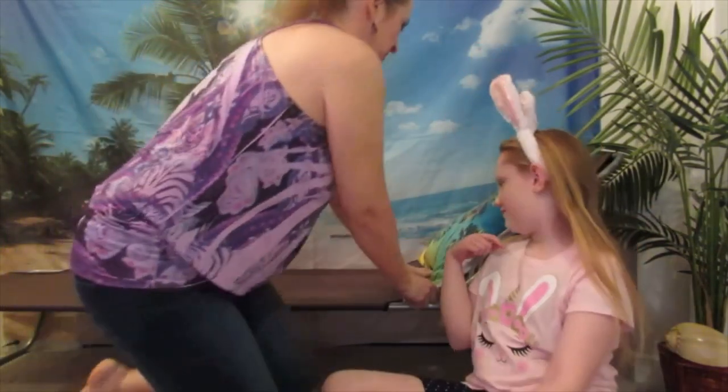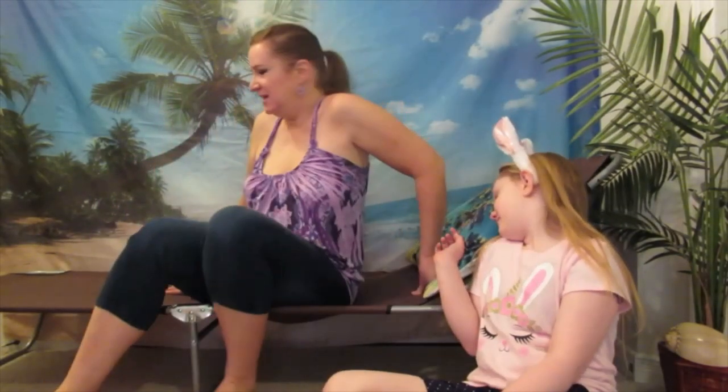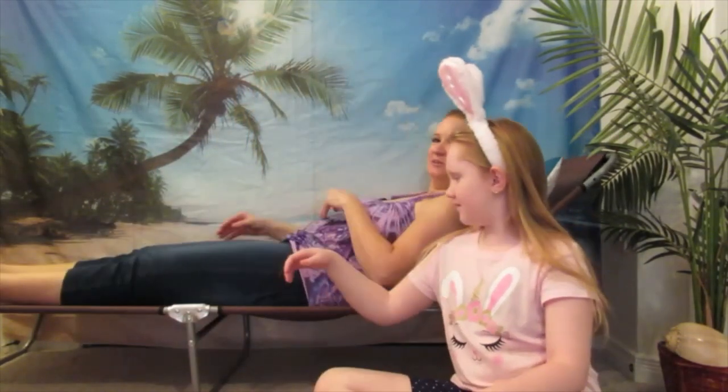Hi! So yesterday I just got my OutSunny lounge chair, which I was so happy to get. It came in like one day, which was awesome. I got it from awesome.ca or AOSUM — I'm not sure how to say it.